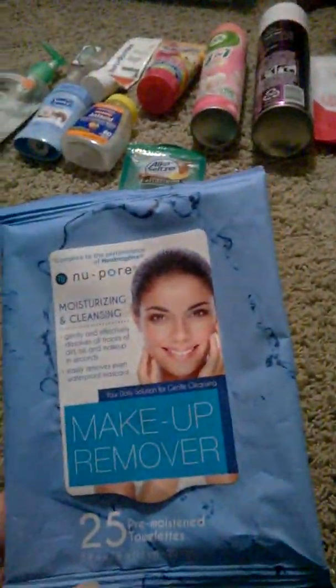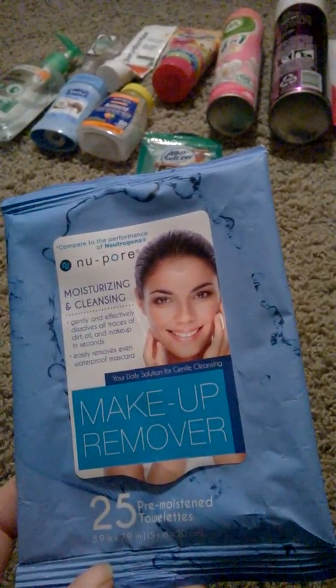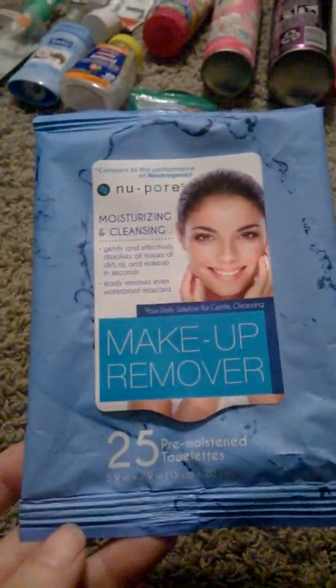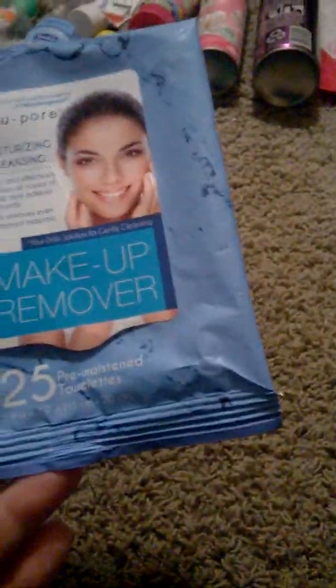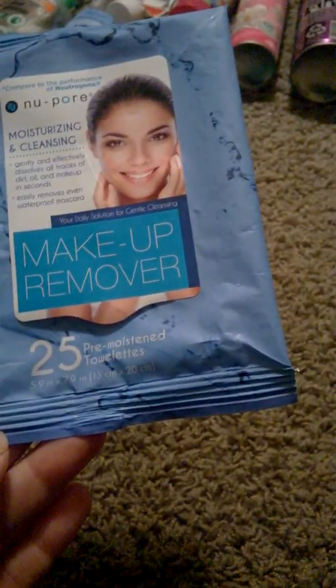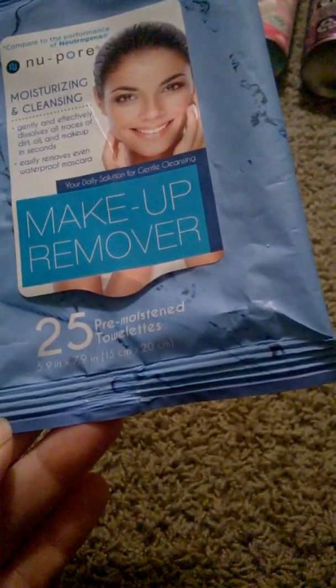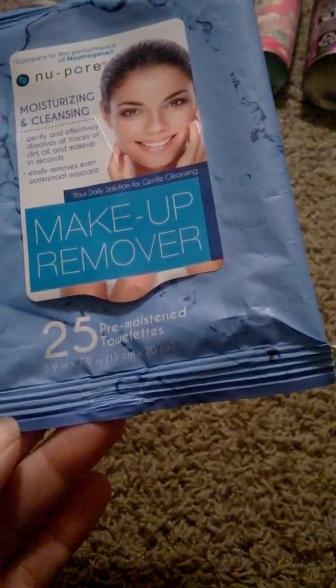Then I have these Neo moisturizing and cleansing makeup remover wipes. I really use these to remove my makeup — they remove oil and worked really, really good. There are 25 pre-moistened towelettes, each 5.9 inches by 7.9 inches. These are pretty good.